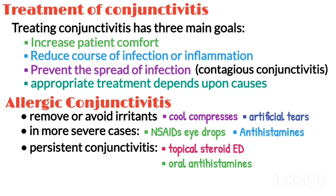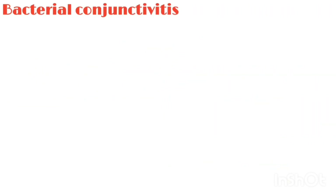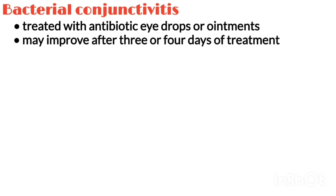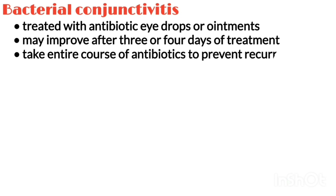Oral antihistamines may also be prescribed. Bacterial conjunctivitis is usually treated with antibiotic eye drops or ointments. It may improve after 3 or 4 days of treatment, but patients need to take the entire course of antibiotics to prevent recurrence.